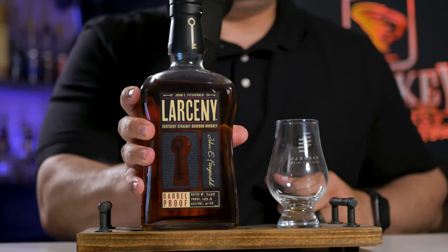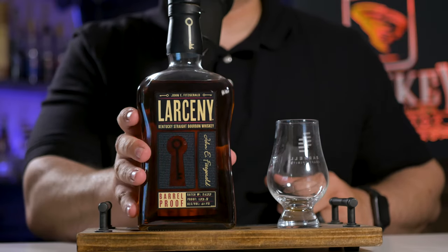Batch B522 comes in at 123.8 proof, so it is a little bit higher in proof. Today we are going to review it, we're going to give it the Whiskey Tornado score, and we're going to see where it falls in my list of bourbon reviews so far this year. If you want to see that list, you can go to WhiskeyTornado.com, click on 2022 Whiskey Scores. You'll see every whiskey I've reviewed so far this year and how this particular one stacks up. I will go through our scoring system here.